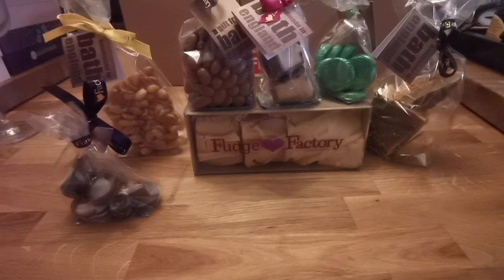This order is so exciting. I can't wait to eat it, actually.